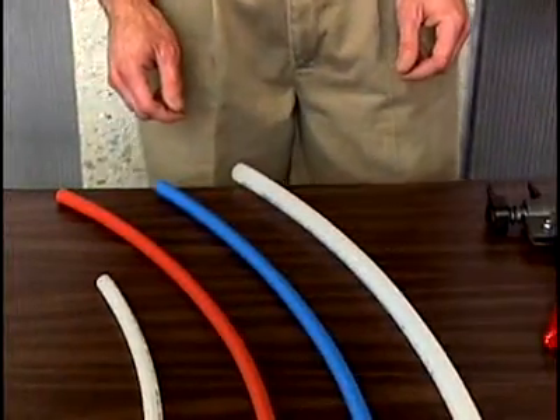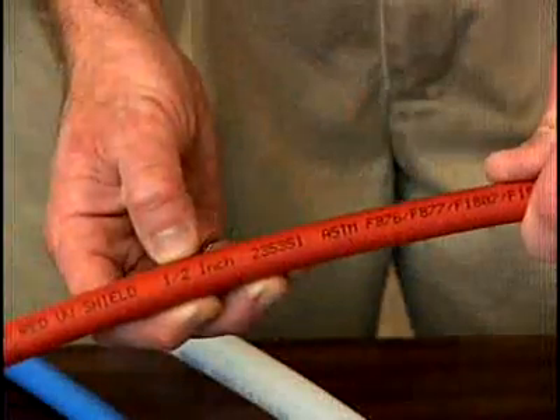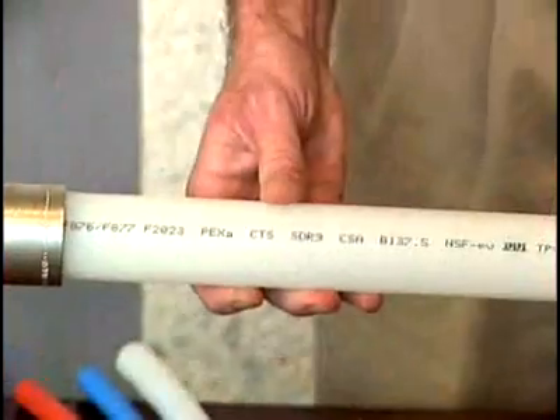Pex pipes are available in a wide range of sizes and colors. In North America, these sizes range from three-eighths, which is used in some very small residential systems, all the way up to two-inch, which can be used in medium-sized commercial systems and very large residential systems.